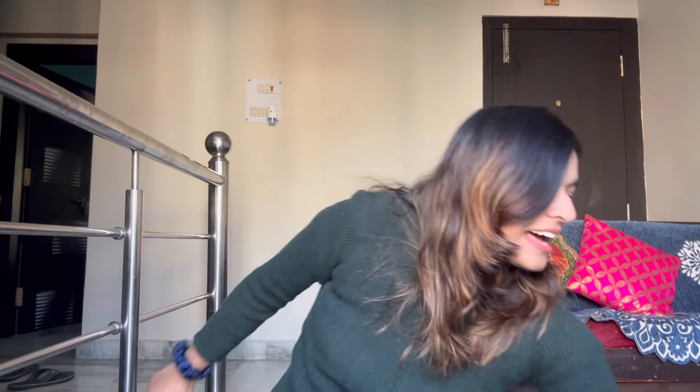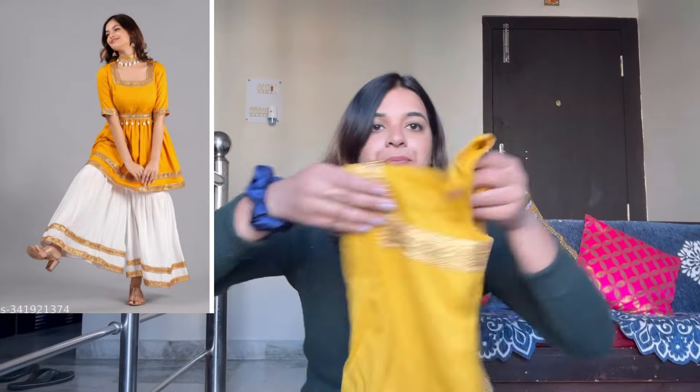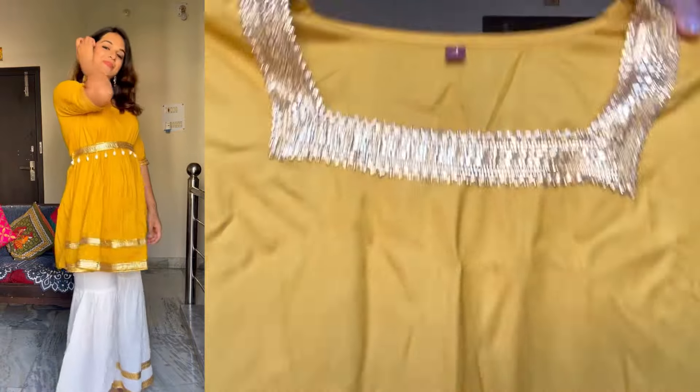So let's get started. If you want to go for a wedding function, the first thing is the haldi function, so I am going to show you one outfit which I have taken that is appropriate for haldi functions. Honestly speaking, when I ordered it I thought it was very good, but when I wore it I fell in love with it — there is a lot of love for this one.